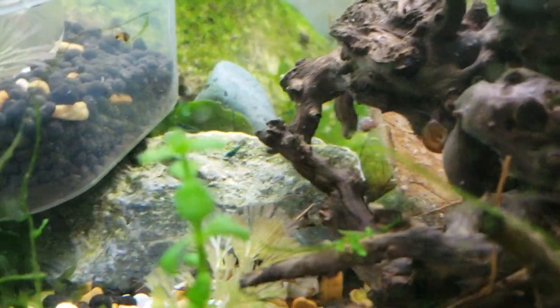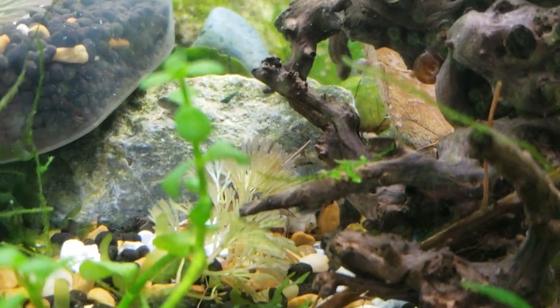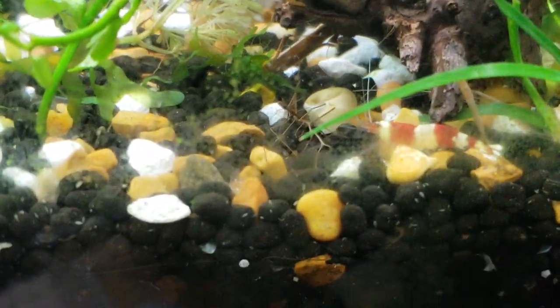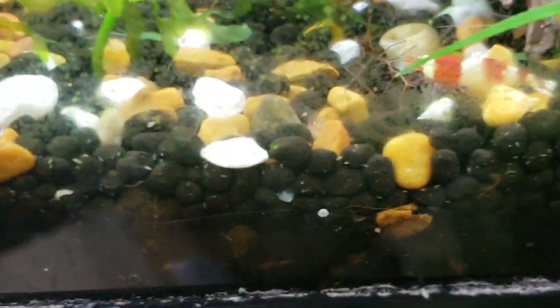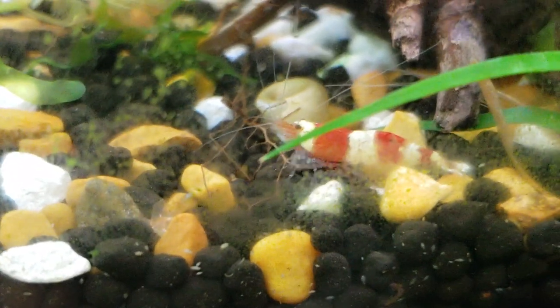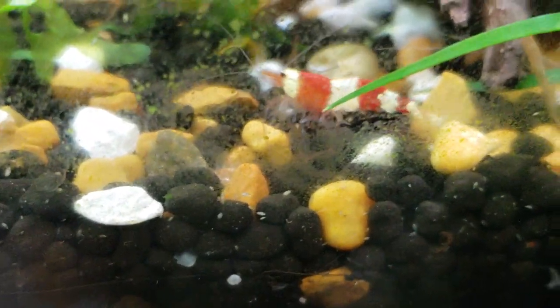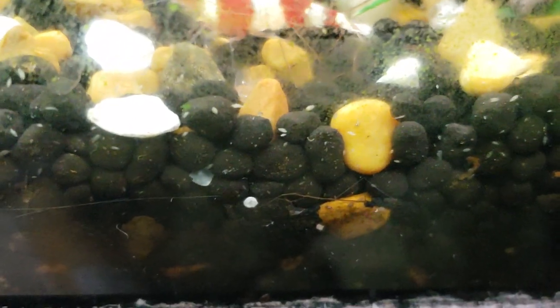So we've got little gold shrimp and little red and white shrimp. The red and white shrimp are going to be coming from one mother. And the other mother, I would assume, is going to have gold shrimp and blue and white — or some blue combination — because she mated with a blue shrimp.